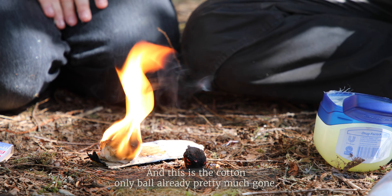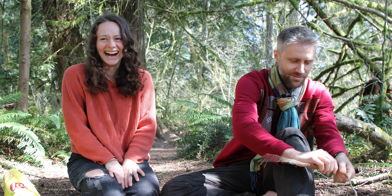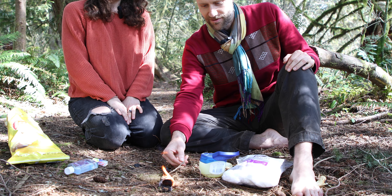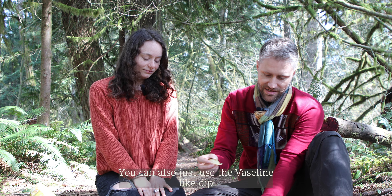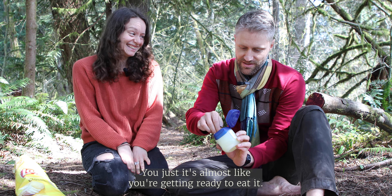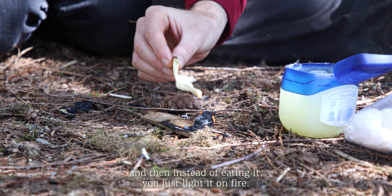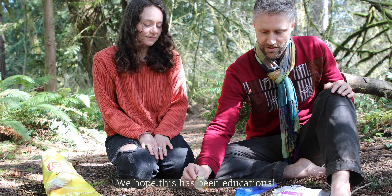Sticks are also flammable — we've got some nice sticks right here. As you might imagine, you can light a stick on fire and potentially have a source of heat. You can also just use your Vaseline like a dip for the chips — it's almost like you're getting ready to eat it, like guacamole — but instead of eating it, you dip in the Vaseline and then just light it on fire.